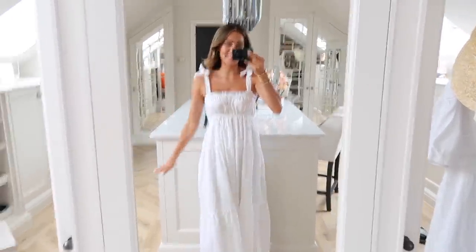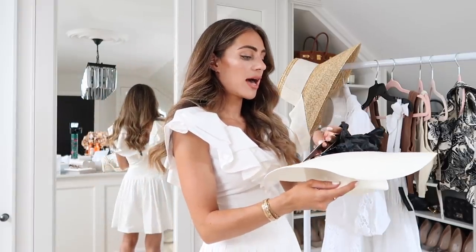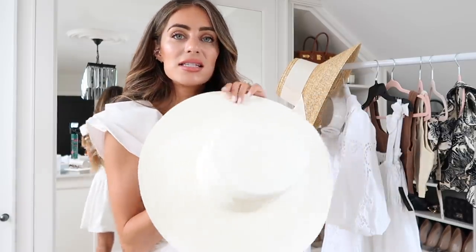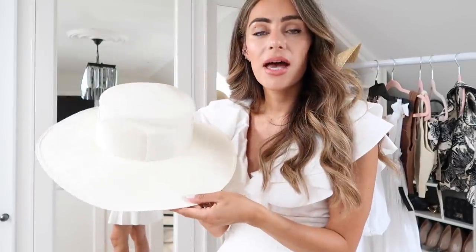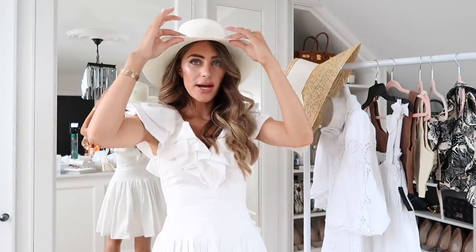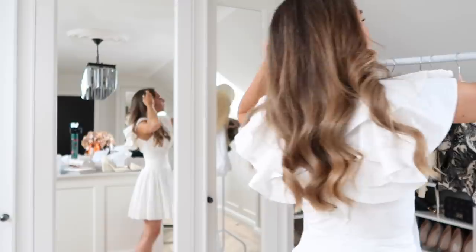I did also order another hat, this one from a brand called Artisano. It's arrived in not very good shape - a bit kinked. I do really like the style though - it's an ivory straw vibe with an ivory band around it, but it's just a bit crumpled. I'm going to try and give it a new lease of life and stretch it out, but it might need to go back. Still, it's a really nice, timeless hat style and practical because we don't want too much sun.